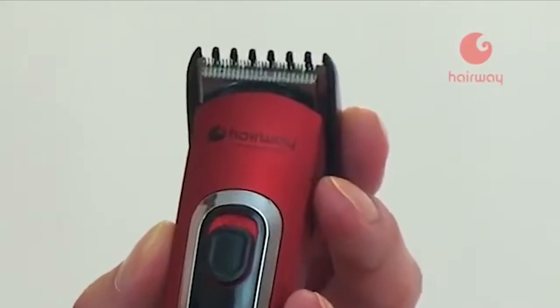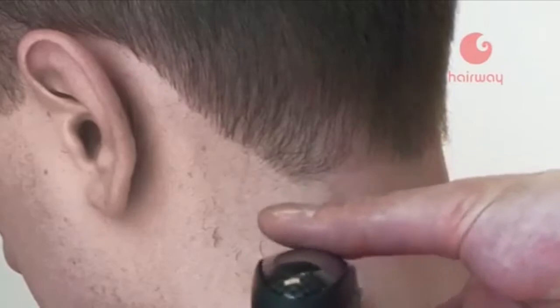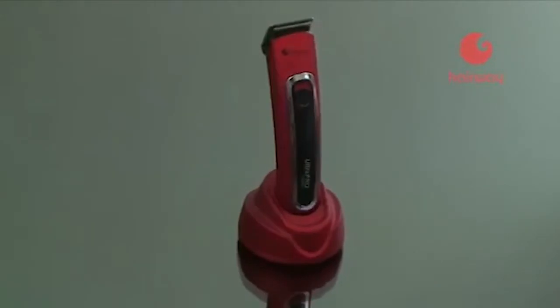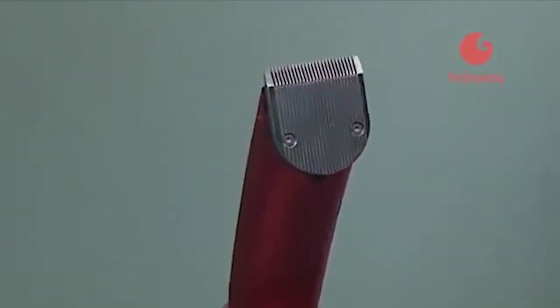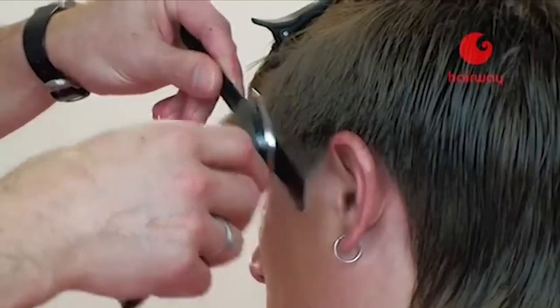Результат работы мастера и то, насколько доволен клиент, в значительной степени зависят от качества конструкции и состояния ножевого блока. Все ножевые блоки машинок Hairway производятся из легированной японской стали высочайшего качества. В безупречности среза и прочности ножевых блоков можно убедиться прямо сейчас.